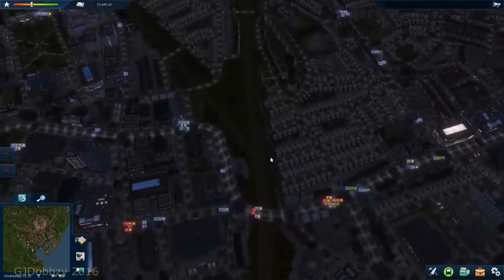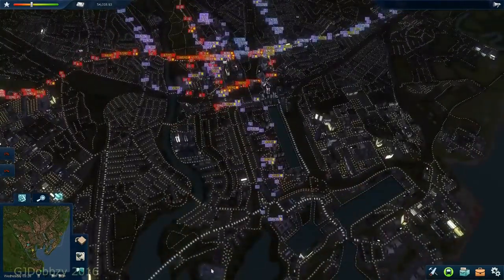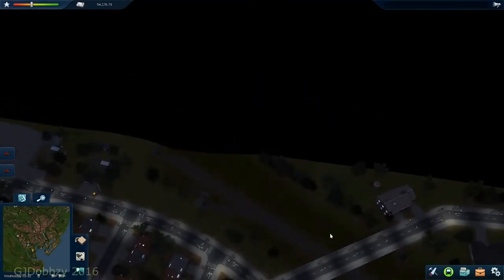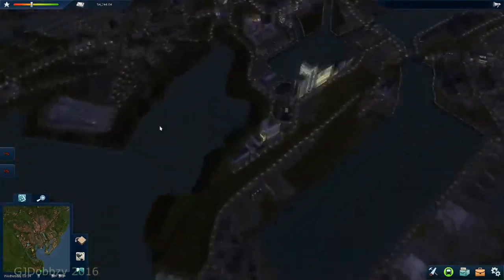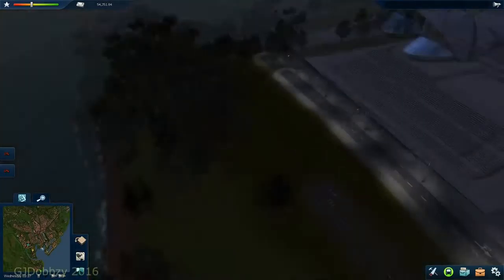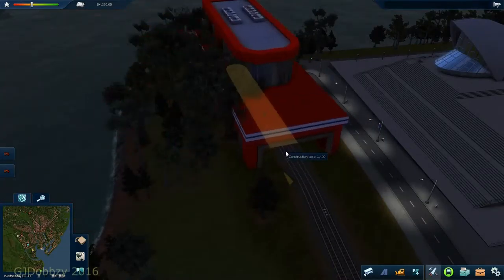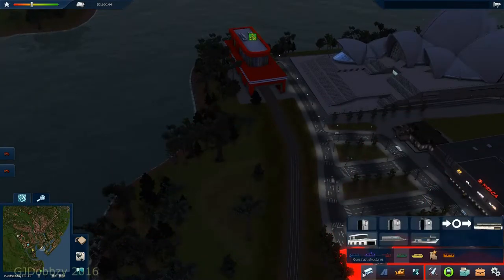So we're going to start doing our metro services. First of all, let's plan where we want our route. I'm thinking from Cardiff Bay, coming all the way up to the top here. It goes around in a loop here, so we can just put our depot down here and run it up, go on that loop, and come back. If it doesn't have a loop at the top, just build a second depot and it should do fine. So there's our depot — the largest one we can have.